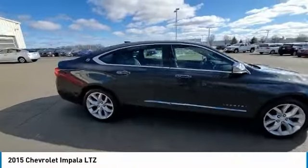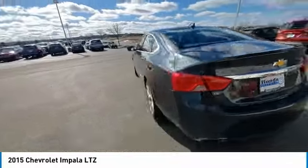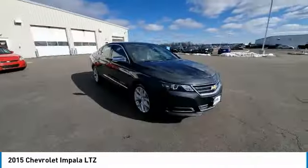Stop by and take a look at the 2015 Impala. The Impala has been one of America's favorites for over 50 years. Enough said. This vehicle has less than 100,000 miles.